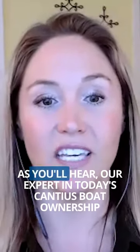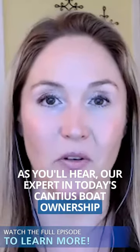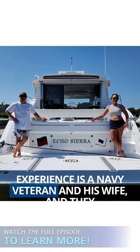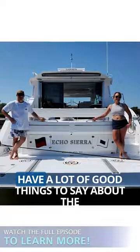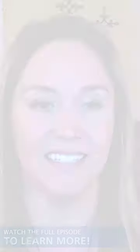A great boat to check out, as you'll hear — our expert in today's Kanius boat ownership experience is a Navy veteran and his wife, and they have a lot of good things to say about the practicality and use of the 46.